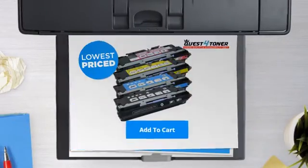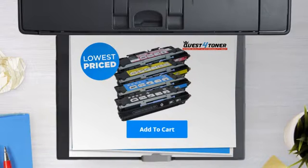So what are you waiting for? Buy the lowest-priced printer cartridges at Canada's number one online superstore.